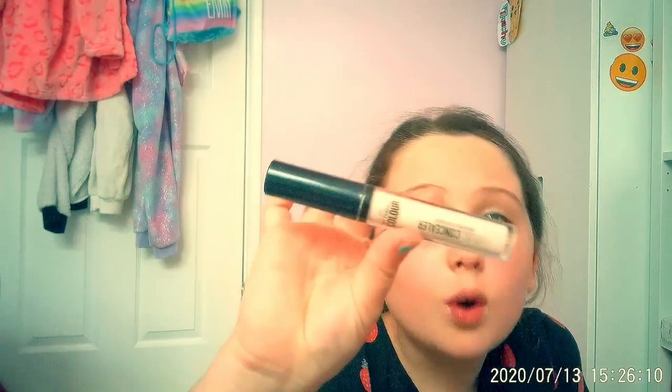We went to Primark and got a load of stuff for our holiday. We've got some new concealer — their Primark concealer is the best. I tried it on yesterday when we went to the beach for the first time ever.